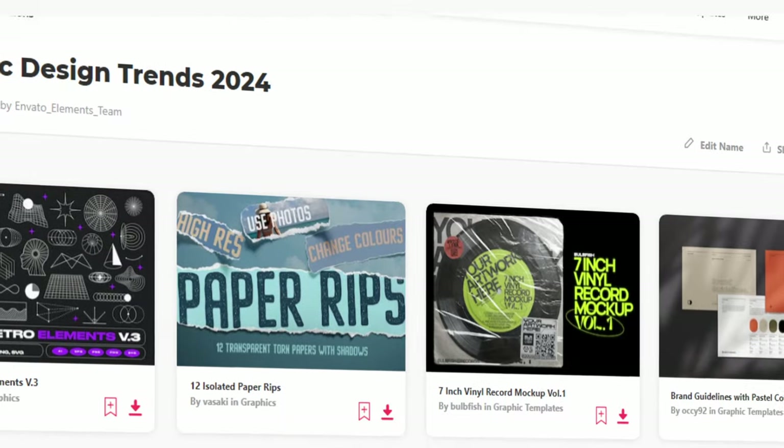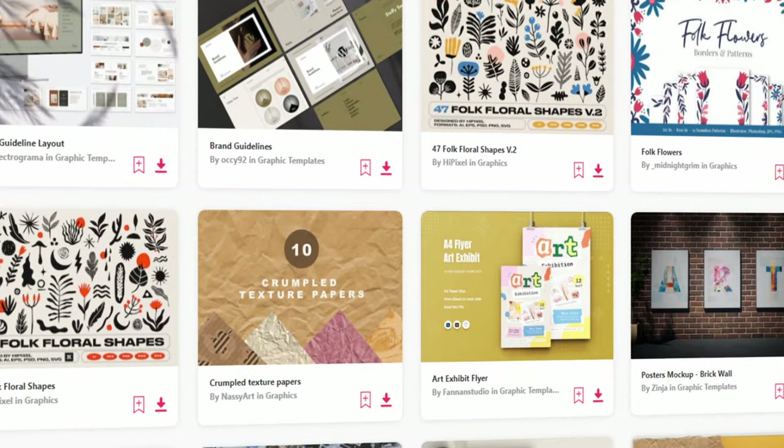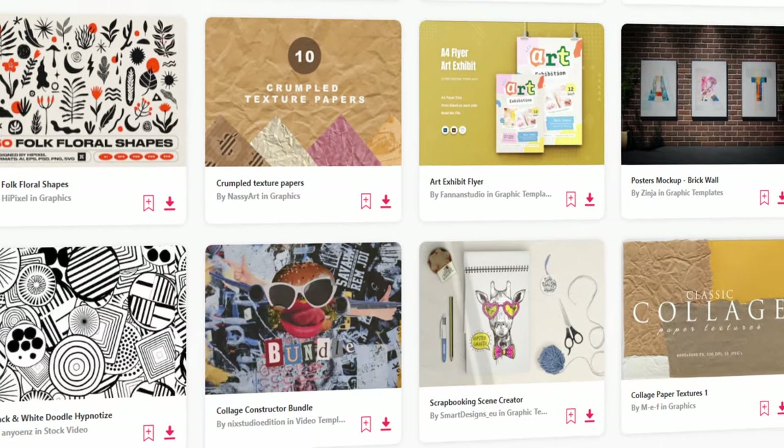Animated design has never been more accessible. We've crafted a hand-picked collection of graphic templates designed to help you effortlessly bring these trends into your work. Check out the link in the description below.